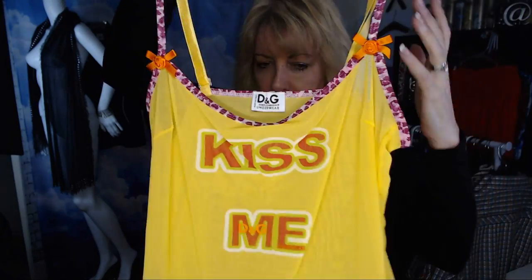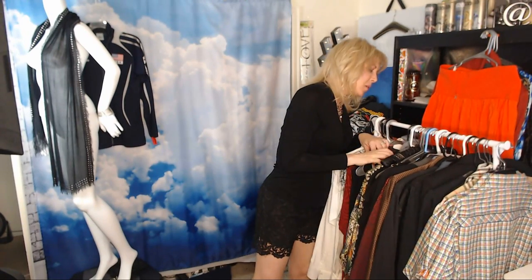This unbranded piece found in the sleepwear section is actually Dolce and Gabbana. This little 'kiss me' camisole should bring no less than $30. I just sold a Blondie Dolce and Gabbana t-shirt for about $30 on Poshmark — she was a collector and her son loves Blondie, Debbie Harry from the 80s. Always pick up Dolce and Gabbana; no less than $30 for this. Paid $3.99.